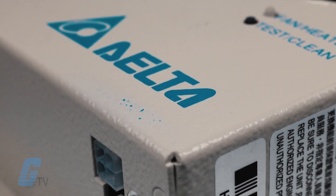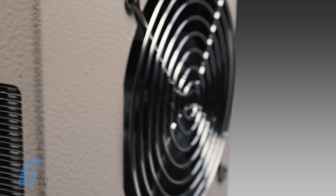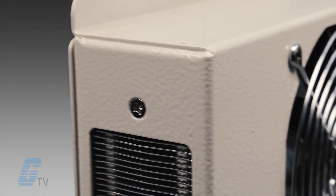Its compact design is built to be easy to install and provide constant airflow. Soft start functionality is also built in.